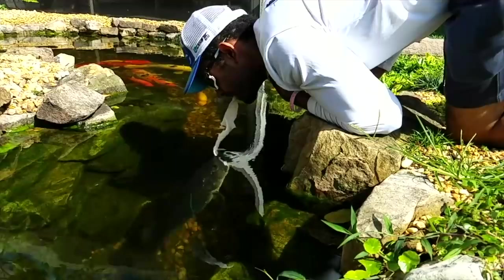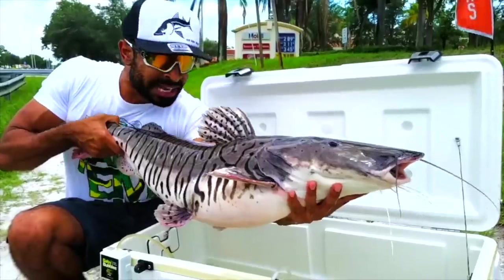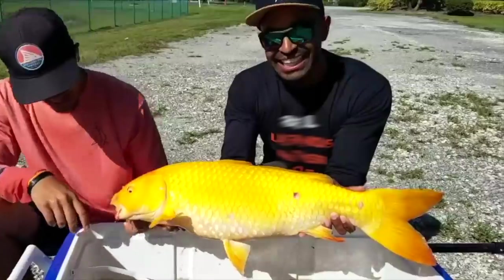You guys see everything? Yeah. Oh my gosh. Whoa! That looks crazy! Let's catch em up! Woohoo! Catch em up fishing with Zach Kessler. Look at this fish! Catch em up!